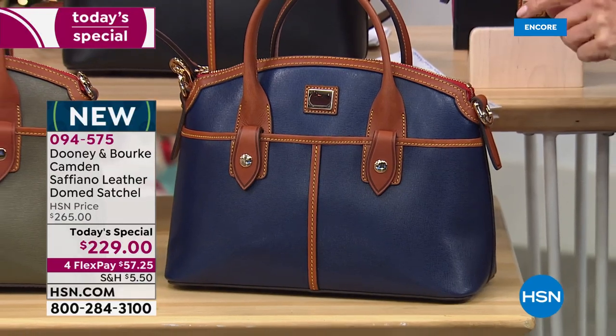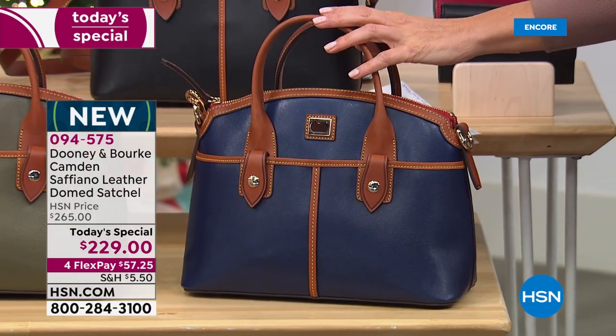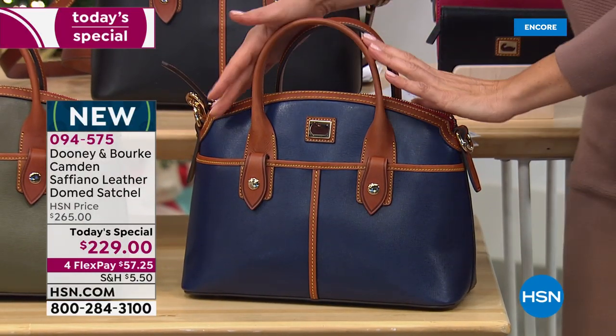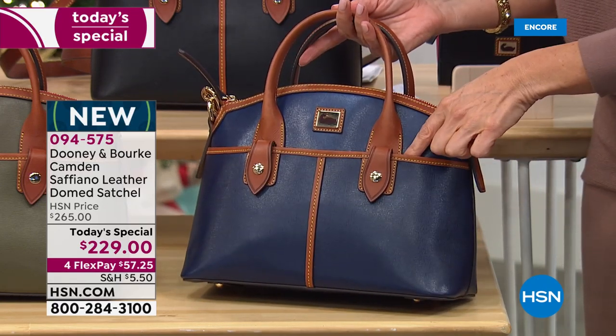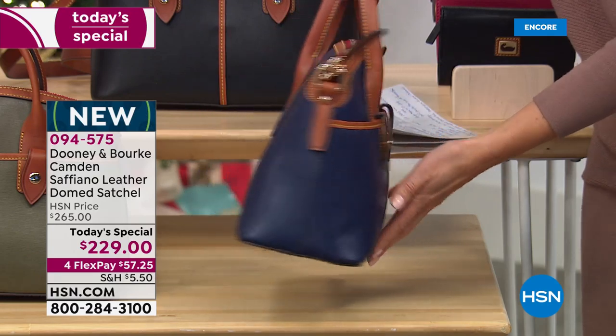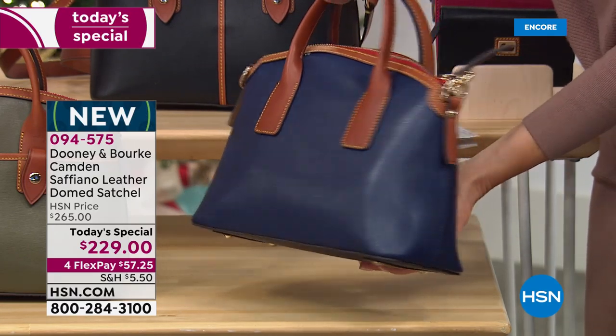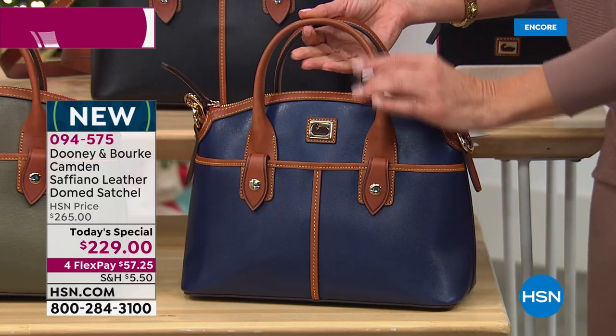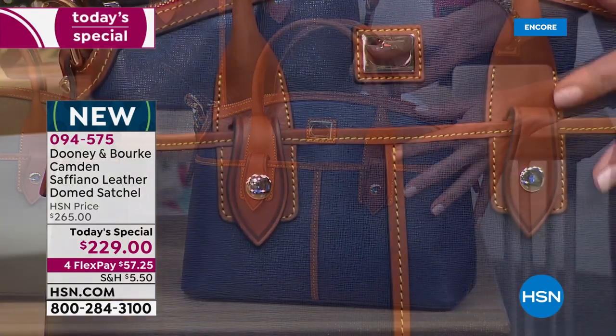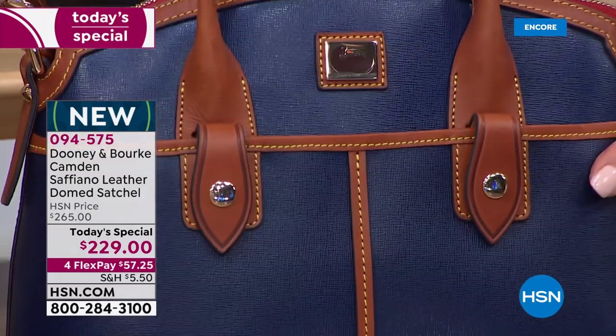You love the satchel silhouettes — those are trending, as is that beautiful dome shape. For the first time ever, you're getting gorgeous pockets on the outside. It's all done in saffiano leather; the texture adds interest, it's durable, and you've got that beautiful contrast in the gorgeous camel-colored leather trim.